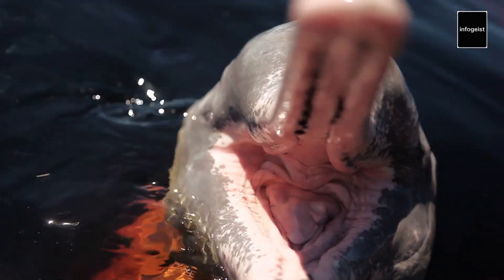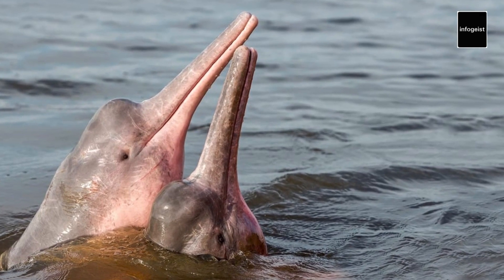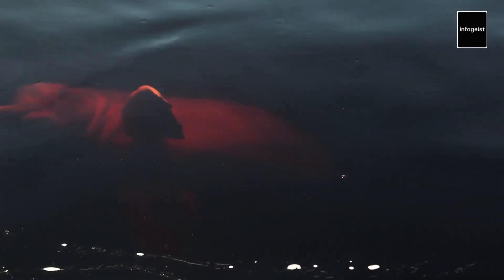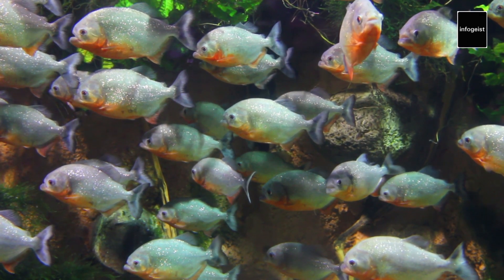The Amazon River is home to several species of freshwater dolphins, including the Pink River Dolphin and the Amazon River Dolphin. These fascinating creatures have adapted to their unique environment, boasting elongated snouts and flexible bodies. They play a vital role in the river's ecology by helping to regulate fish populations.